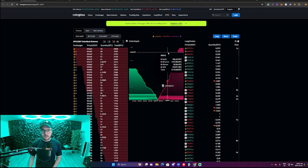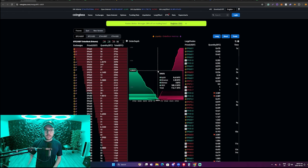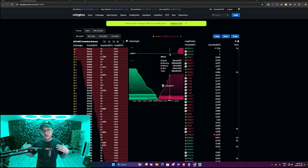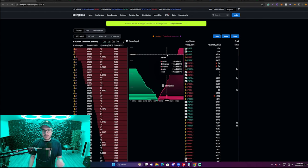Some sell walls are going to be stronger than others, so just keep an eye out at how much Bitcoin in total is ready to be sold. And some will disappear — non-intentional fills is what they're called. If you see a sell wall just disappear, it's normally a way of trying to rug traders and anticipate certain moves. But you can get a good feel of what they're trying to do as you start to study this tool.